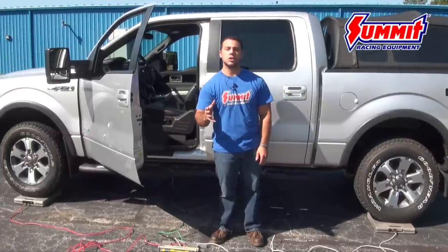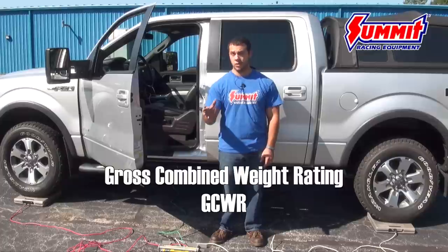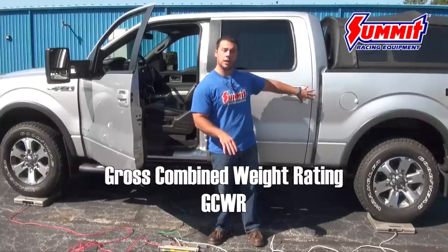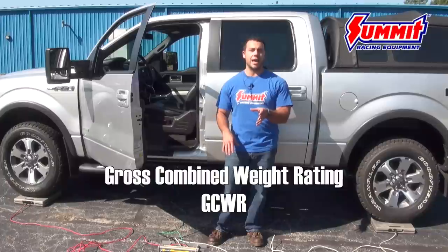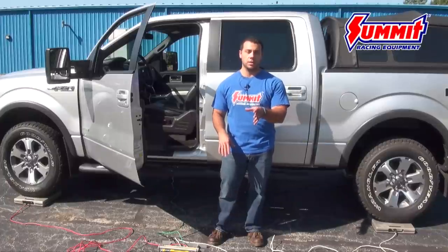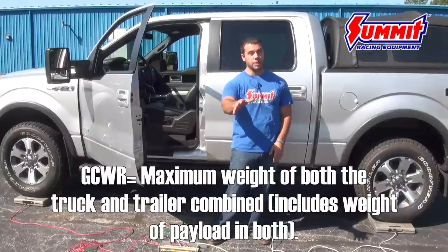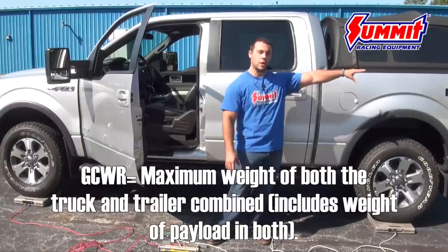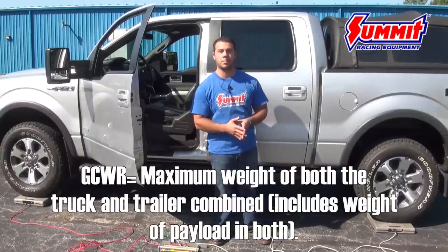The next term is gross combined weight rating, or GCWR. For this truck in this specific configuration, the GCWR is 17,100 pounds. So the weight of the truck, the cargo and people in the truck, as well as the trailer and any cargo on it, cannot exceed 17,100 pounds.